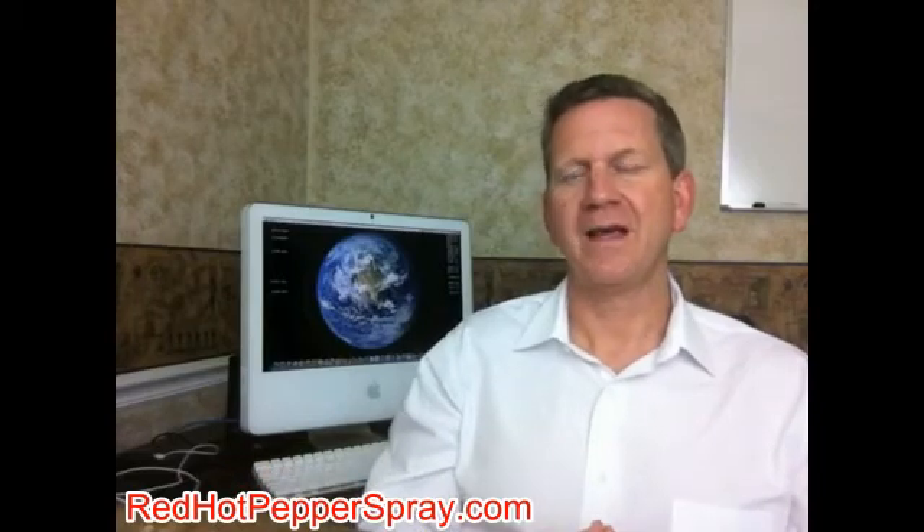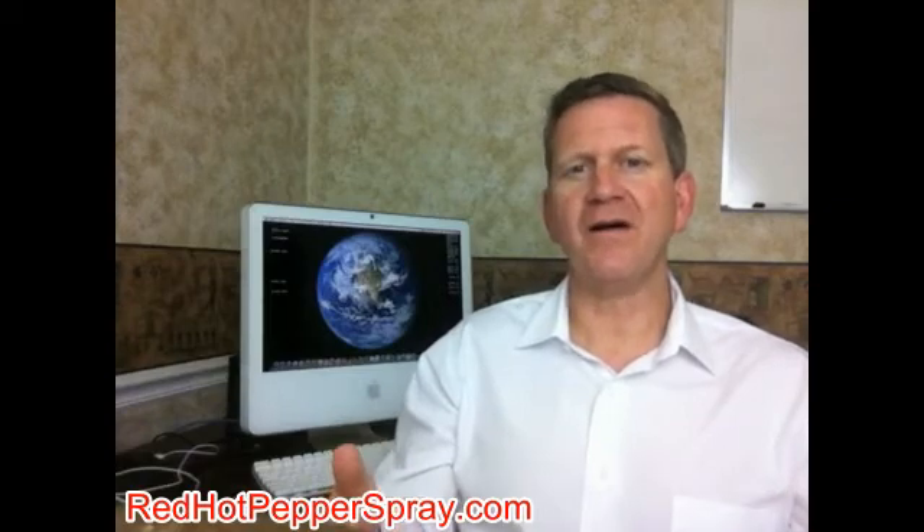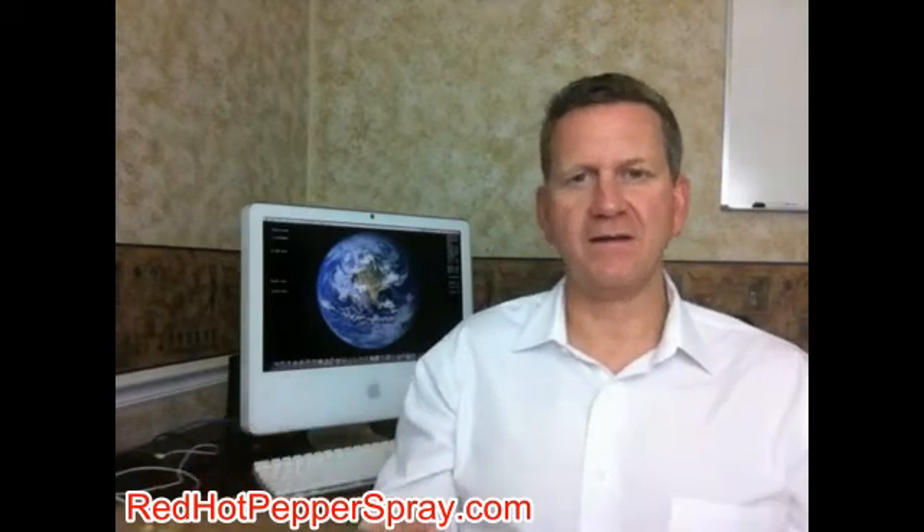Pepper spray is sometimes referred to as OC spray, because pepper spray contains OC, which is a derivative of the cayenne pepper. You may be familiar with the percentage often listed on canisters or in marketing materials as the OC spray percentage — this is typically between 2-18%. This is simply the percentage of OC as a proportion to the overall volume of the pepper spray canister. Most people assume there is a direct relationship between a higher OC percentage and the overall strength of the pepper spray. This is not necessarily the case.